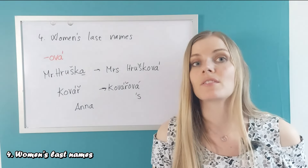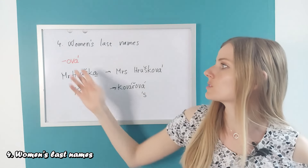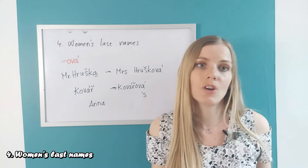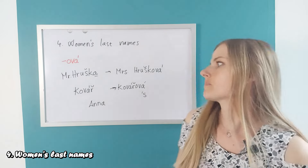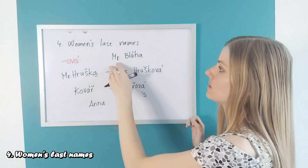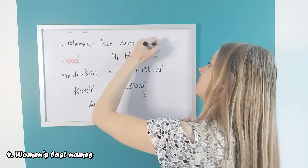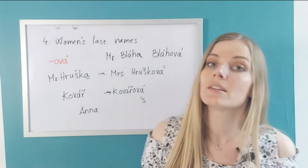And obviously it's a tradition even nowadays, although now women can choose whether they want to keep this ending or not. So let's try this: if Mr. Bláha has a wife, her last name would be 'Bláhová'. And of course, this is not the only ending.